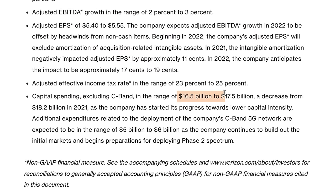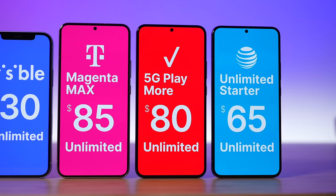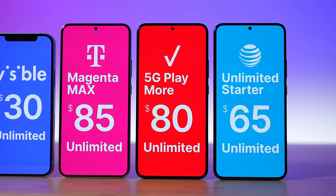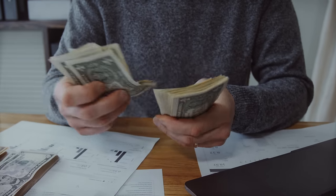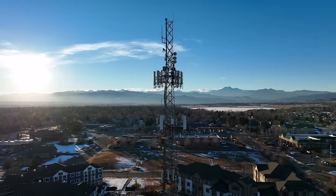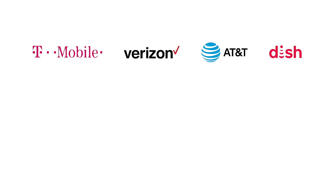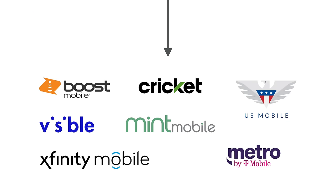Operating your own network is expensive, to the tune of billions of dollars per year. So the major carriers charge expensive prices for their cell phone plans to help cover the costs, anywhere from $65 to $90 per month for a single line. Not everyone can afford these high prices, and not everyone has the credit score that's required to sign up for these plans. If the major carriers did nothing, their networks would never be running at full capacity and they would be losing money. So to make up for this and to get extra money, the major carriers sell access to their networks to prepaid carriers at wholesale rates.